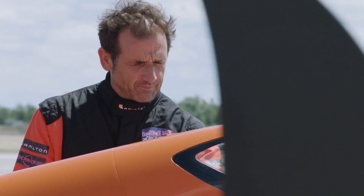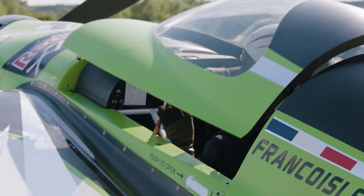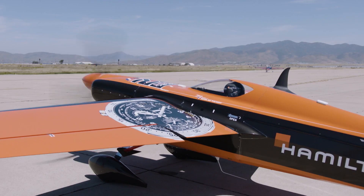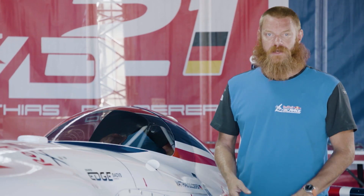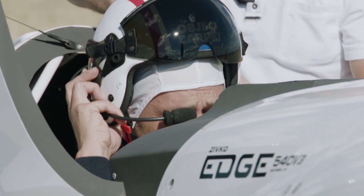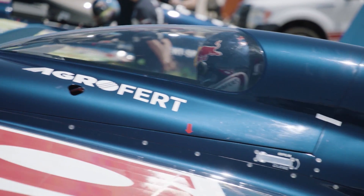Another part the teams work on is the canopy. Not a single team uses a stock-sized canopy in the Red Bull Air Race World Championship. They're all working to make them as narrow and as low as possible. Some pilots take this one step further in searching out the smallest helmet they can find to make the canopy even smaller.